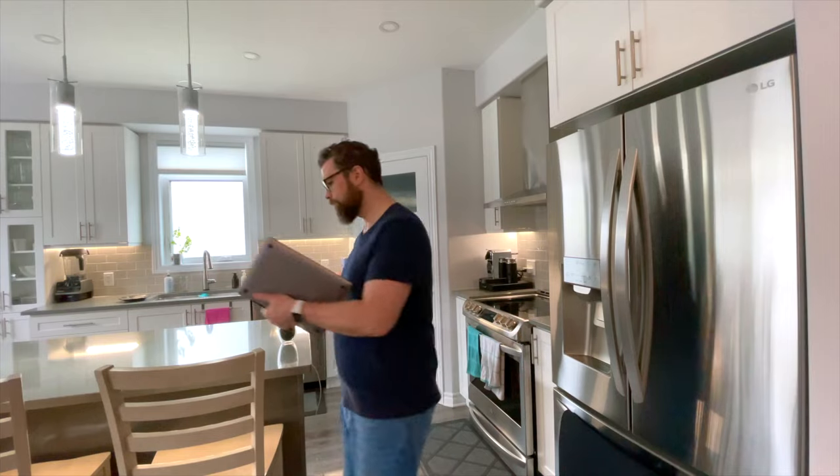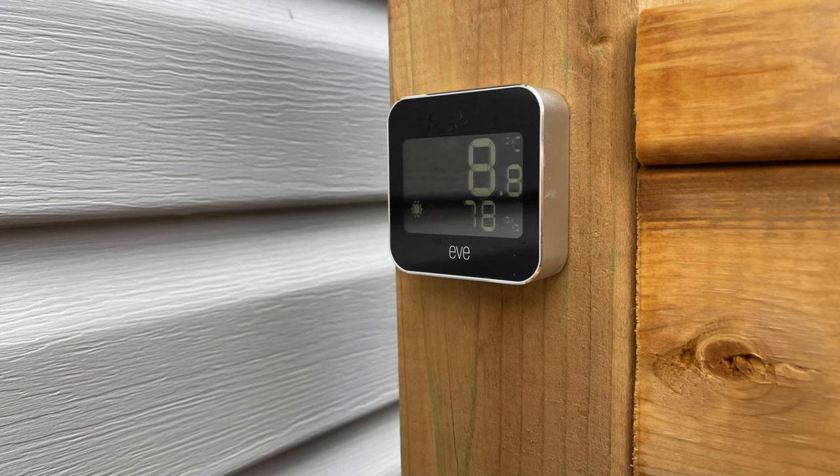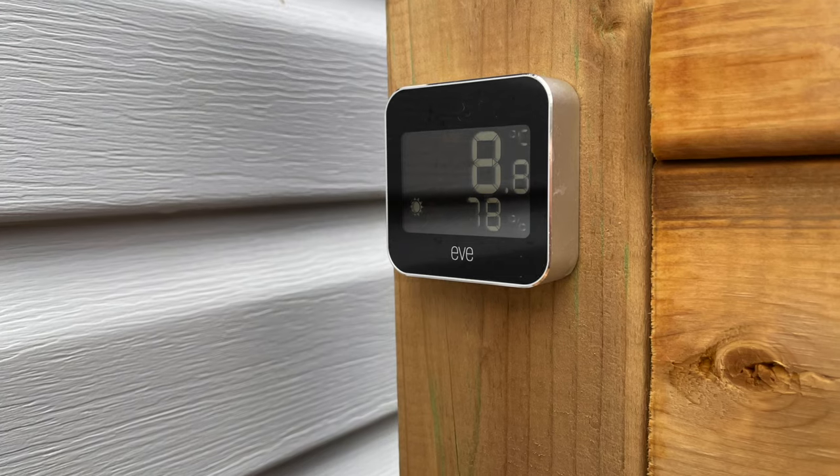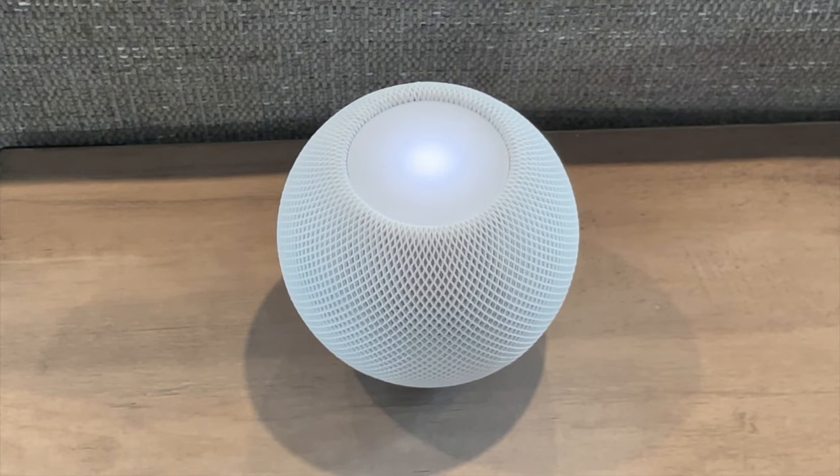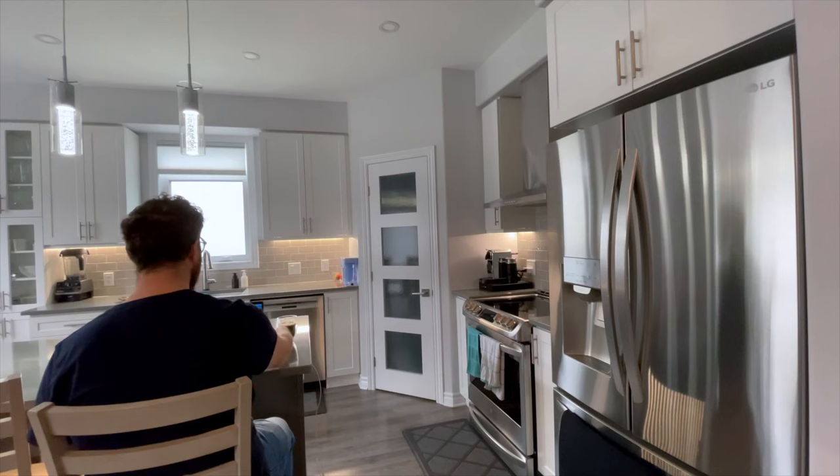Good morning. The current temperature is 8.8 degrees Celsius and the relative humidity is 78% in your backyard according to your youth weather. The high for today is 8 degrees Celsius and the low is 4 degrees Celsius. The chance of precipitation is 30%. You have three reminders today.